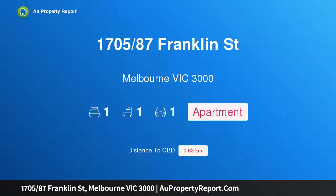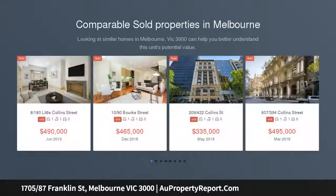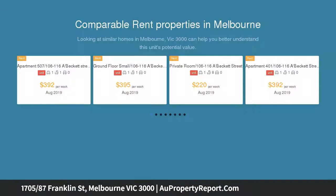Hi, I am glad to introduce property 1705, 87th Franklin Street, Melbourne Victoria 3000 — a renovated 70 sqm loft. City living doesn't get much better than this spacious loft-style one-bedroom apartment.